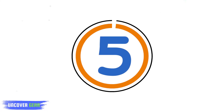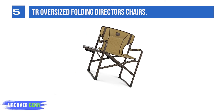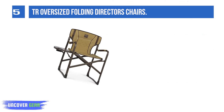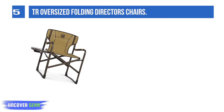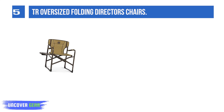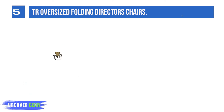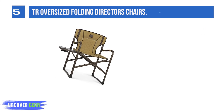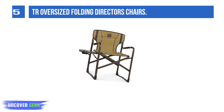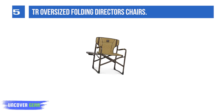List number 5: TR Oversized Folding Director's Chairs. The whole metal frame uses strong anti-rust metal material, which is an upgraded high-quality material of hunting level. It can be folded away when you don't need it, making it ultra convenient for any outdoor activities. The durable steel frame with rust-resistant powder coat finish supports up to 250 lbs.